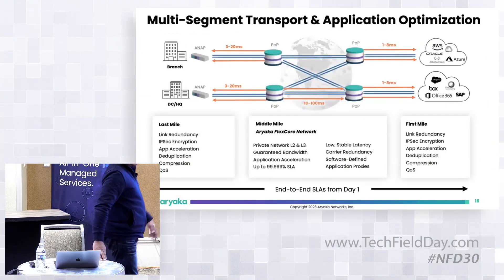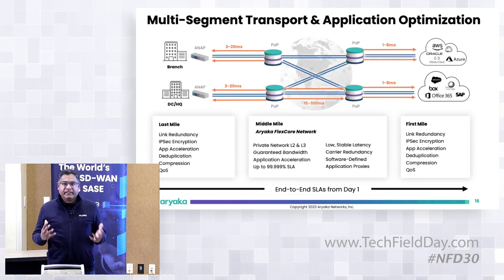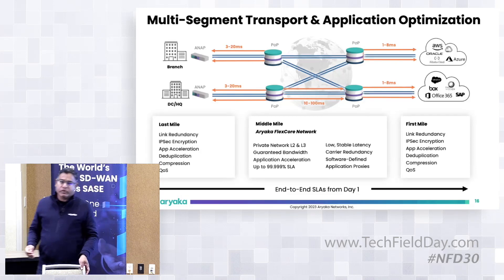Once we guarantee performance over the middle mile, we look at other optimizations. One is TCP optimization: because it's a middle-mile-based solution, we break the end-to-end TCP session into three parts — branch site to local POP, between the two POPs, and destination POP to destination. By doing that, the three-way handshake and round-trip latency are minimized, and your application gets LAN-like behavior over the WAN, resulting in improved end-to-end user experience.